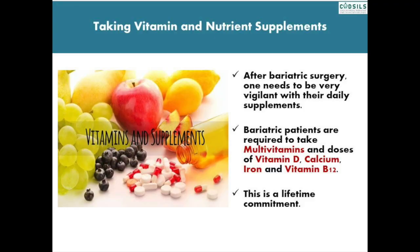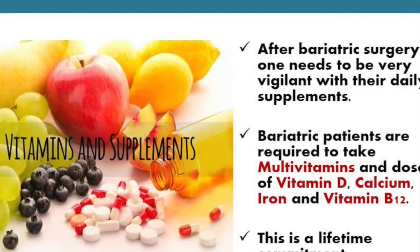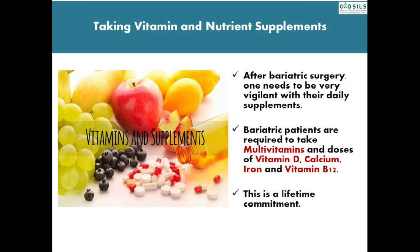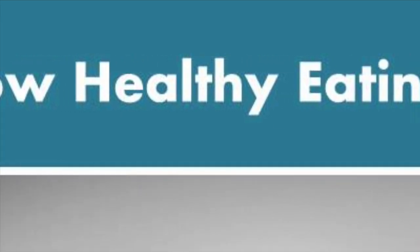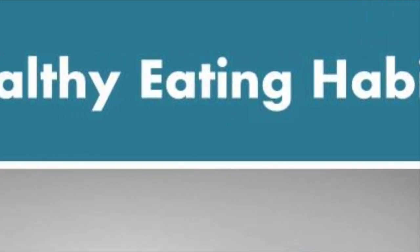After bariatric surgery, one needs to be very vigilant with their daily supplements, as your body won't be able to absorb enough nutrients from food. Bariatric patients are required to take multivitamins and doses of vitamin D, calcium, iron and vitamin B12. Remember, this is a lifetime commitment. The bariatric diet can help you recover from surgery and transition to a way of eating that is healthy and supports your weight loss goals.